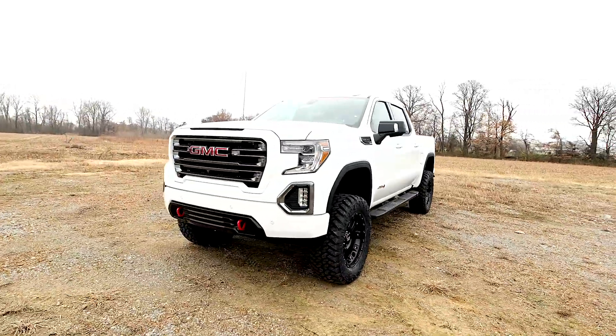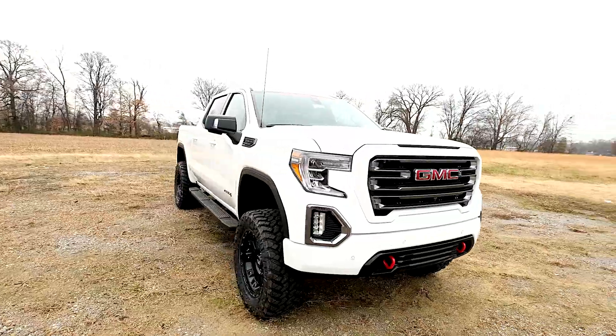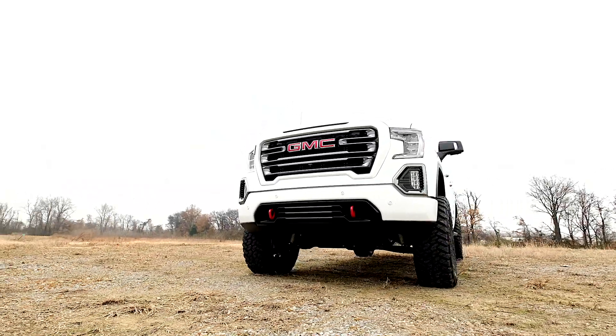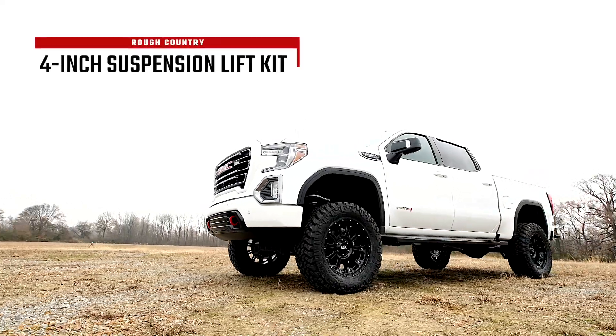General Motors' 2019 1500 introduced an impressive all-new design built from the ground up with aggressive angles and head-turning styling that fits in beautifully when transformed with Rough Country's 4-inch suspension lift.